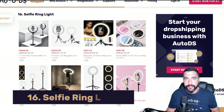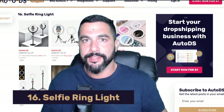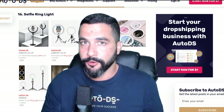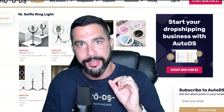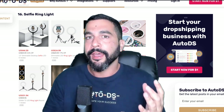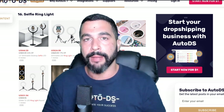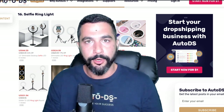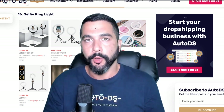Number sixteen: selfie ring lights. These have been selling ever since they started getting manufactured and are one of the best ways to add lighting for videos. I actually have selfie ring lights on me right now — that's why my face looks bright. They simply get the job done, especially for anyone who wants to be a content creator or video recorder.